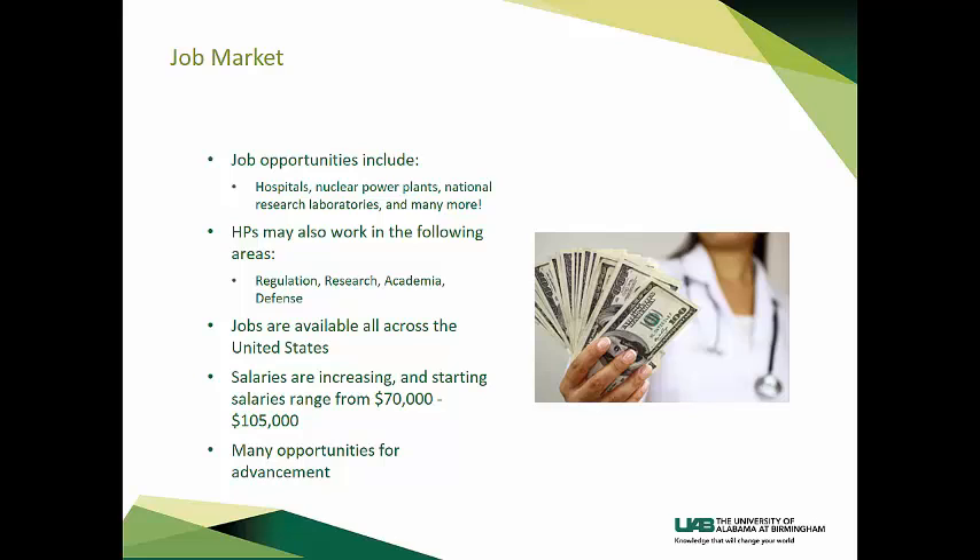Health physicists work in a large variety of settings. Some work in hospitals or radiation safety offices, while others work in research labs, academia, or the defense industry. Jobs are available all across the United States. Salaries are increasing, and starting salaries for health physicists with a master's degree range from $70,000 to $105,000. There are many opportunities for advancement.